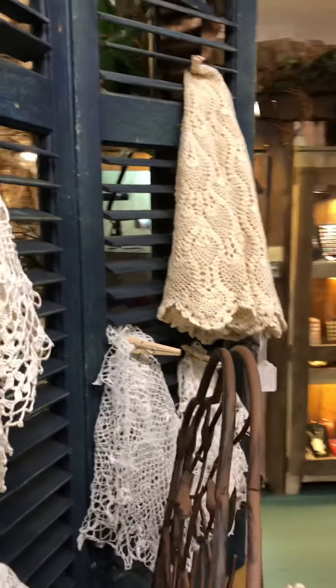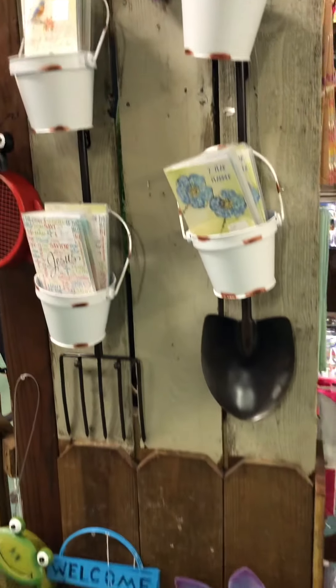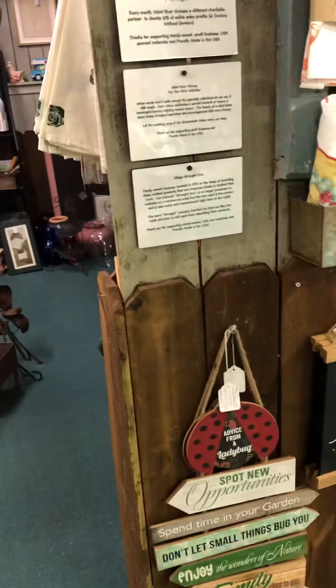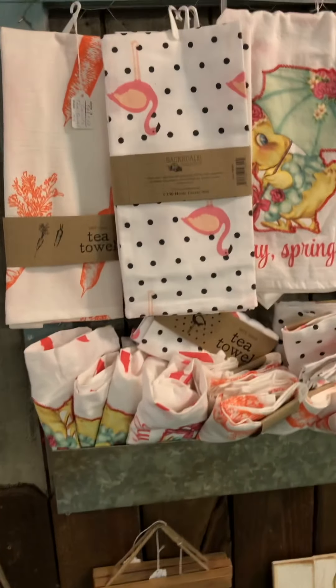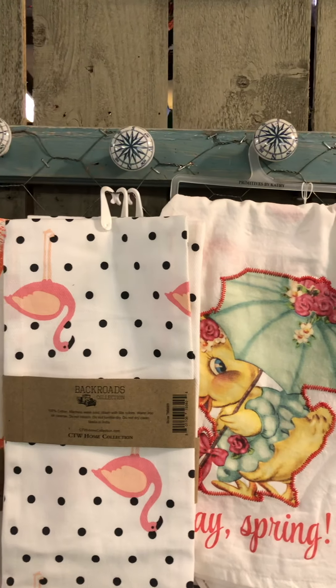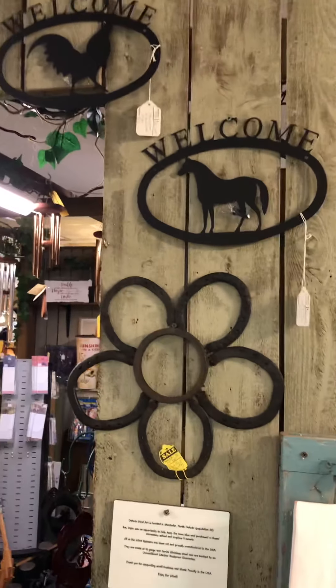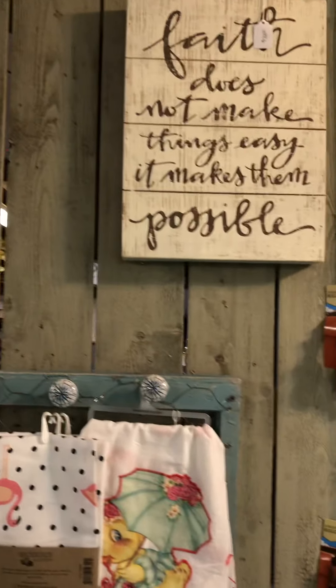She's got doilies, and out here we have wall hangings for the outside. There are flowers, frogs, signs, more towels — towels for Easter with chicks on them, aren't those the cutest! And up here's the metal section — for those who have farms, there's horses, roosters, and ponies.